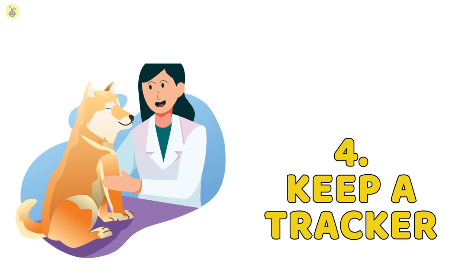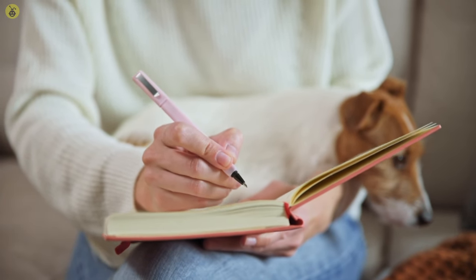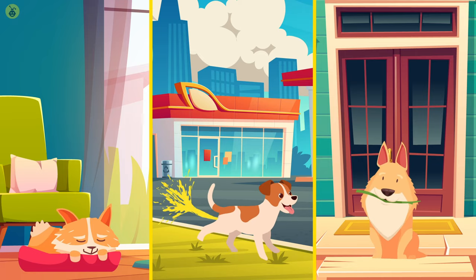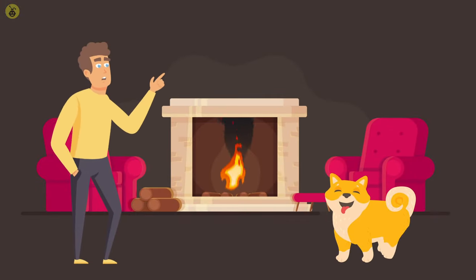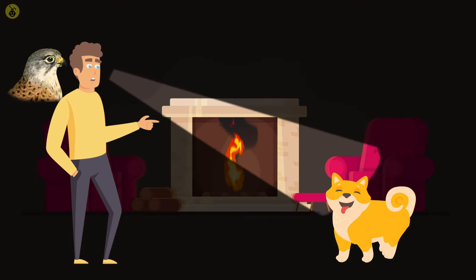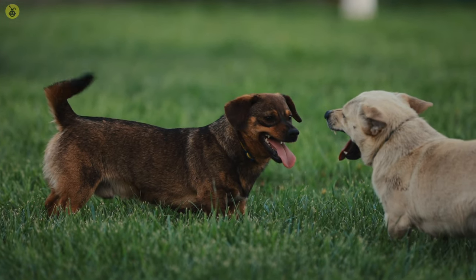Number 4: Keep a Tracker. In order to become pet parent of the year, you need to track down your pet's every movement — their sleep patterns, their relieving patterns, and any sort of modifications in their behavior. Essentially, you need to be a hawk at all times when it comes to caring for your pet. Fortunately enough, animals have a pretty standardized way of living.